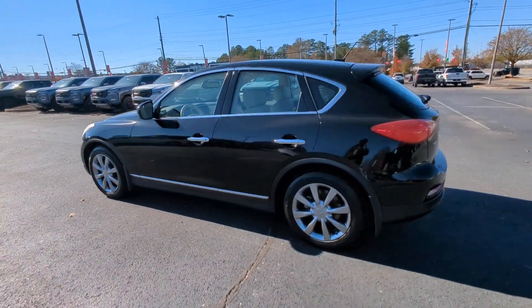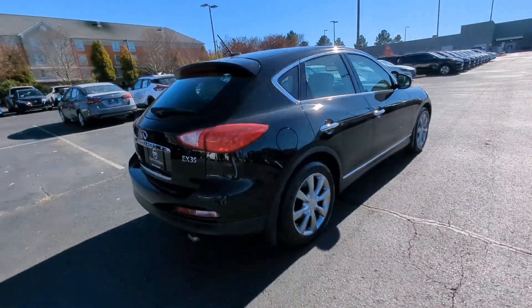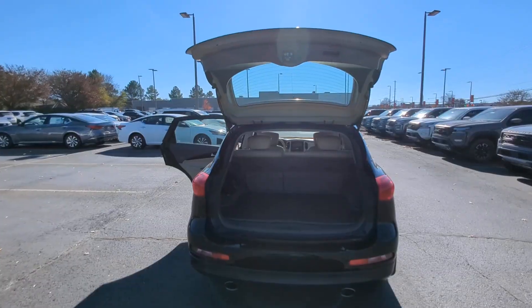Enjoy a view of this sleek, athletic Infiniti FX35. Exhilarating performance, nimble handling, and a tastefully luxurious interior are yours in this versatile tech board vehicle.